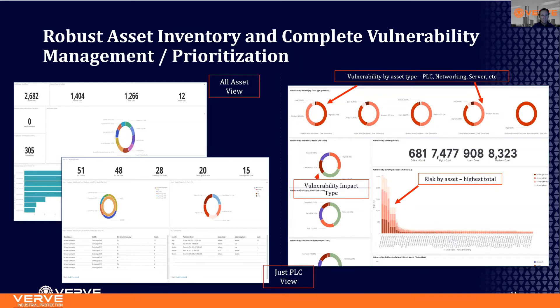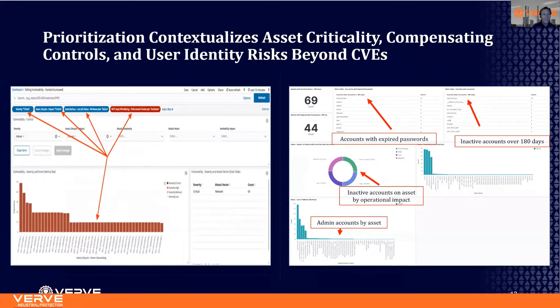As you can see in these charts, this is the level of data we're able to get — whether across all assets in your environment or down specifically into PLCs, relays, or controllers in a DCS environment. On the right, vulnerabilities are broken down by asset type, and you can get down to the risk score of certain assets and vulnerability impact by type. That rich data allows us to build a deep view and prioritize. On the left, you can see all vulnerabilities prioritized based on whether compensating controls are in place, such as whitelisting and lockdown, and whether those assets are critical.